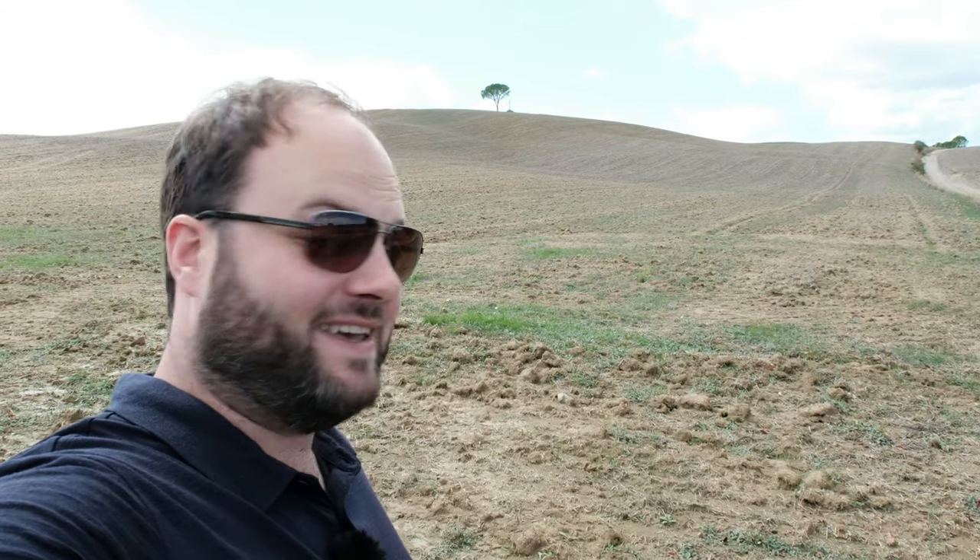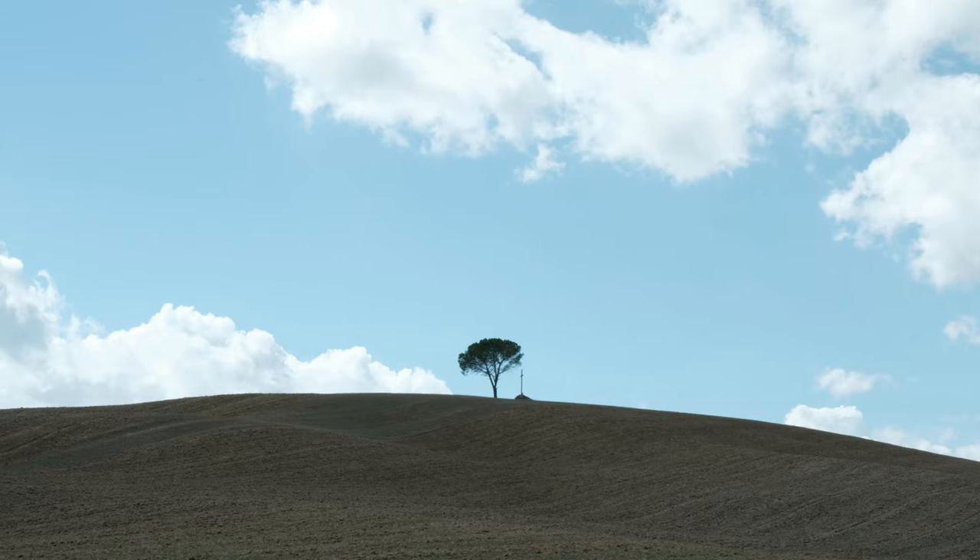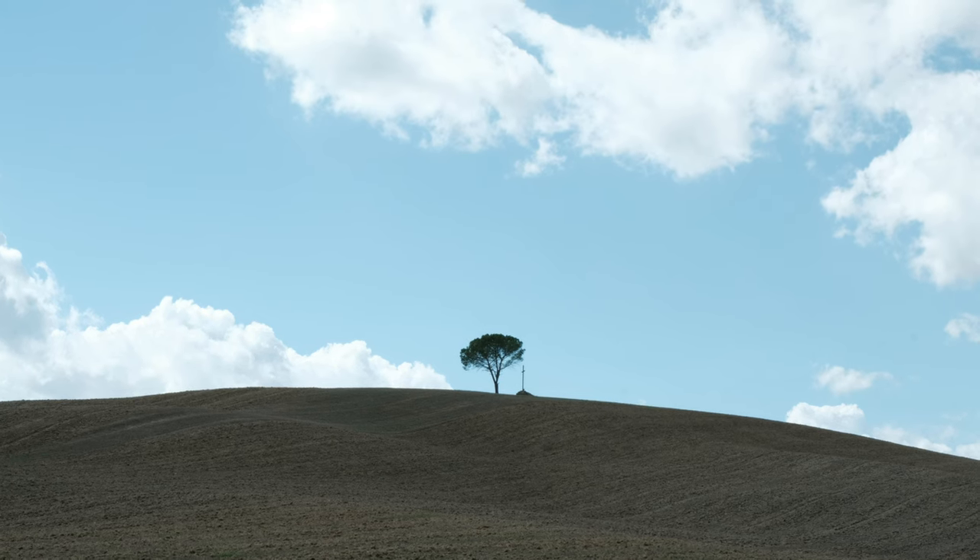If you look behind me you can see a lonely tree, a beautiful lone tree on the hill. I think this will work pretty well in a 50mm composition where you fill the frame with the Milky Way and the tree is silhouetted in front of it.